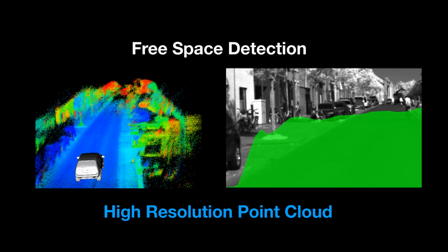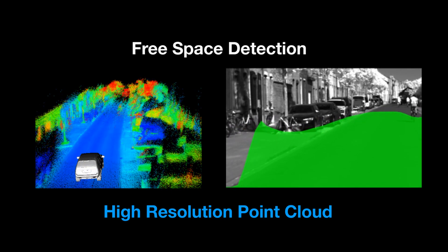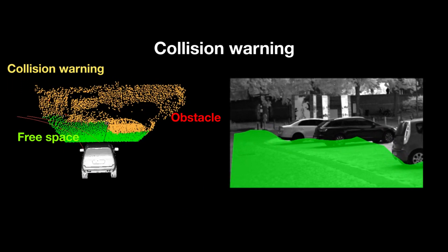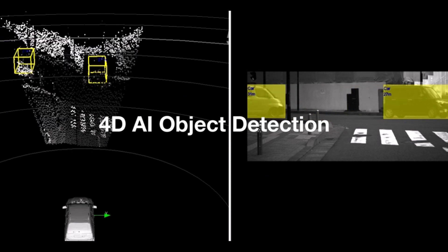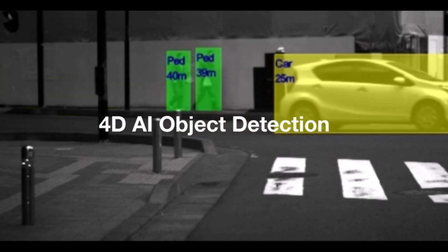This solid-state LiDAR focuses on delivering high-resolution free space detection, collision warning, and object detection, classification and localization purely based on LiDAR data using Xenomatics' 4-dimensional artificial intelligence.